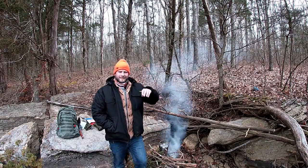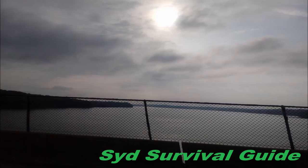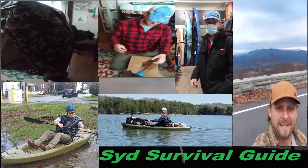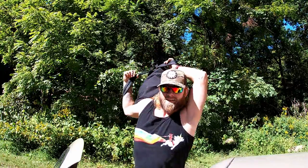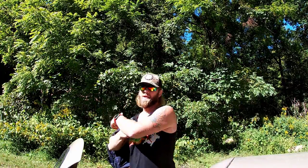Hey guys! Sid's Survival Guide here for another adventure. I do not know how to pack this backpack — that is uncomfortable. We'll figure something else out with that.